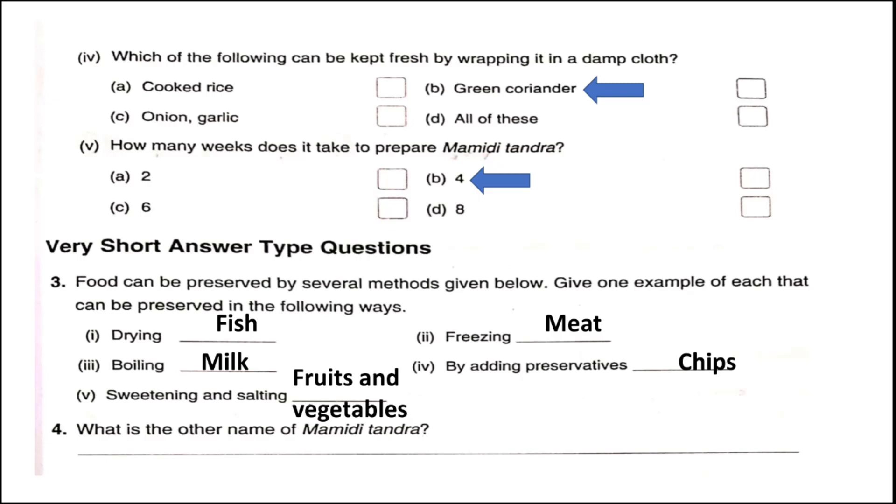Question four: What is the other name of mamidi tundra? The other name is aam papad.